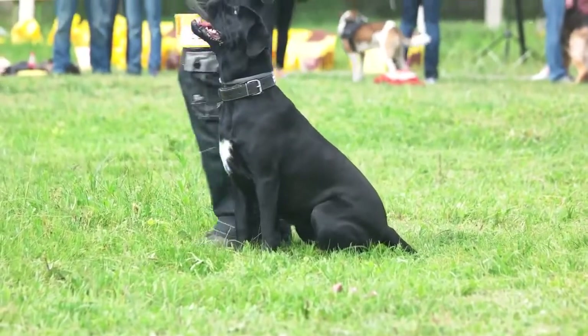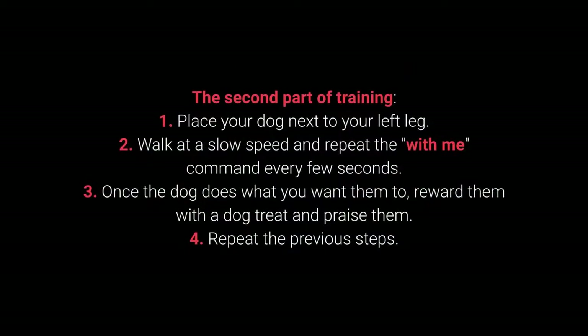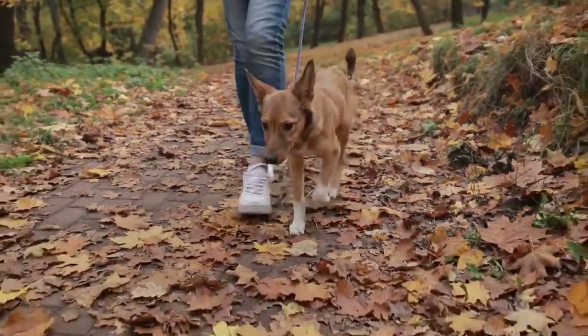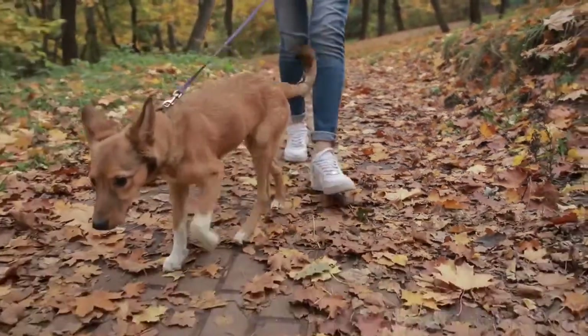Once your dog learns the command, move on to the advanced part of training. Second part: Place your dog next to your left leg. Walk at a slow speed and repeat the with me command every few seconds. Once the dog does what you want, reward them with a treat and praise them. Repeat the previous steps. The with me command is one of the most essential for dog walking — teach it to your dog before going out on a walk.